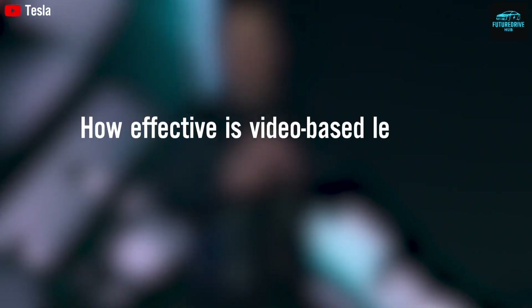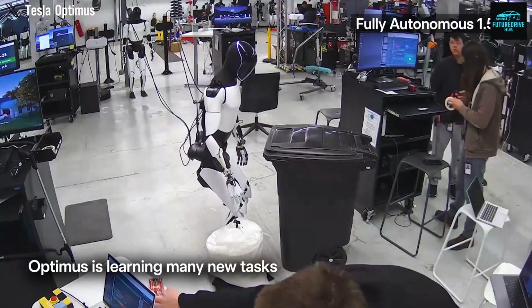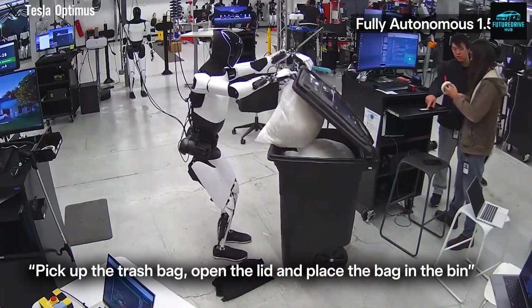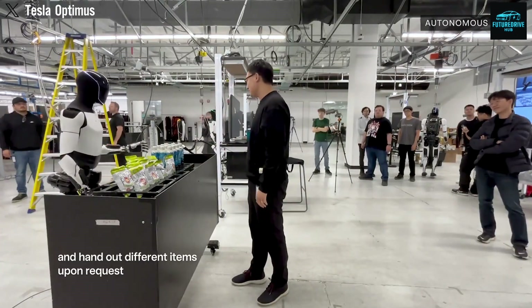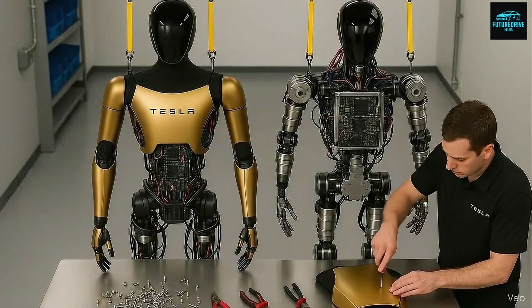But let's slow down for a moment, because we all know reality is never that simple. Humanoid robots are not humans. For robots to learn effectively, they usually need very detailed and specific input. They need to physically interact with the environment — they must touch objects, feel resistance, adjust grip strength, and react to unexpected outcomes. Humans learn with their whole body, not just their eyes.